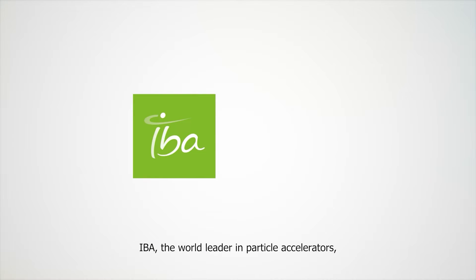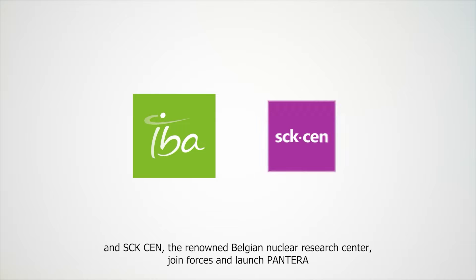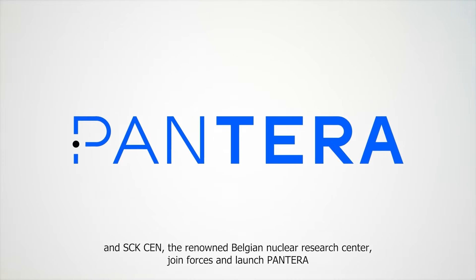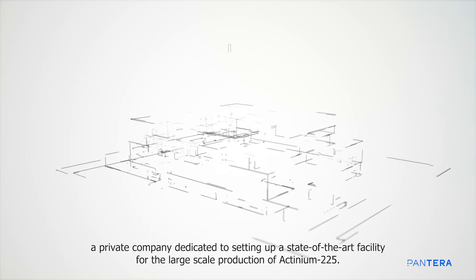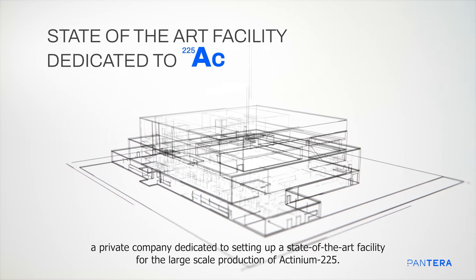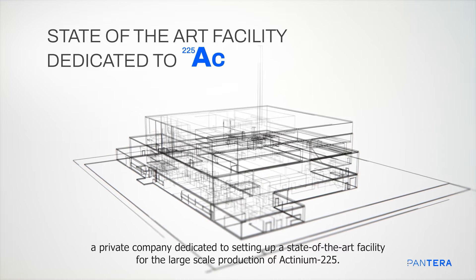IBA, the world leader in particle accelerators, and SCK·CEN, the renowned Belgian Nuclear Research Centre, joined forces and launched Pantera, a private company dedicated to setting up a state-of-the-art facility for the large-scale production of actinium-225.